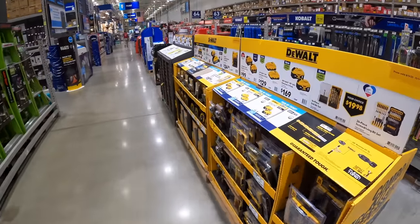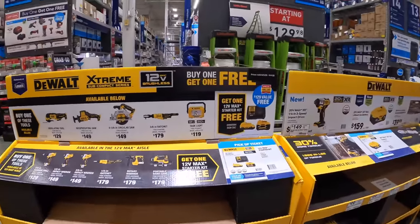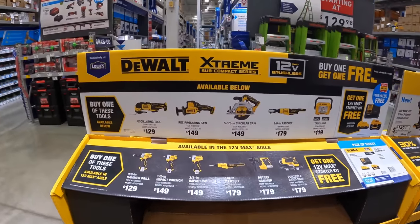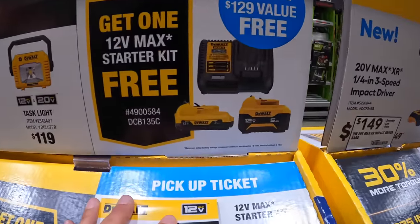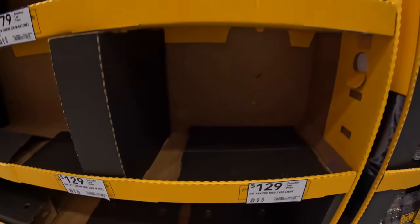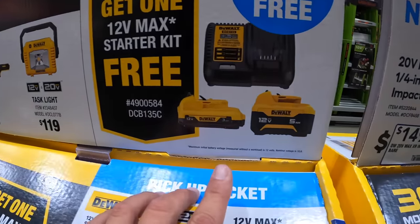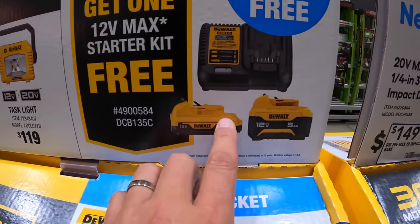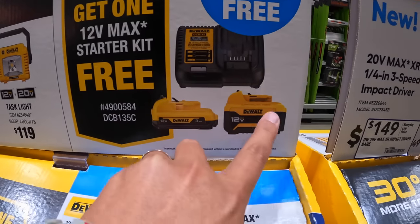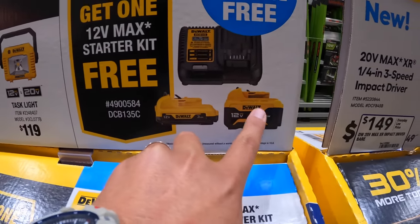DeWalt does have some tools over here still when it comes to deals. This is the starter kit we talked about earlier — it comes with a 5 amp hour battery, 3 amp hour battery, and a charger. That's actually a good combo; the 5 amp hour battery provides a lot more power to your tool.